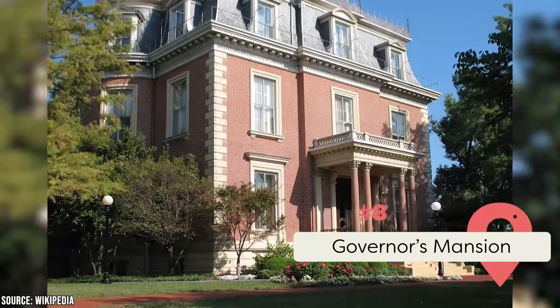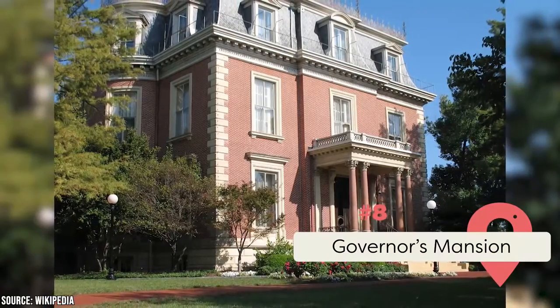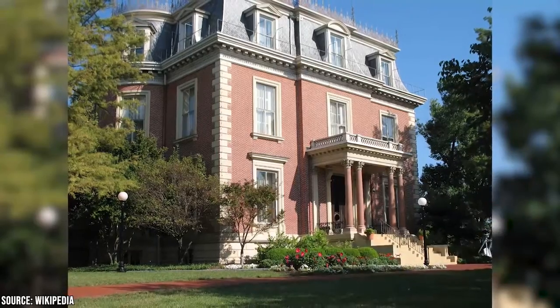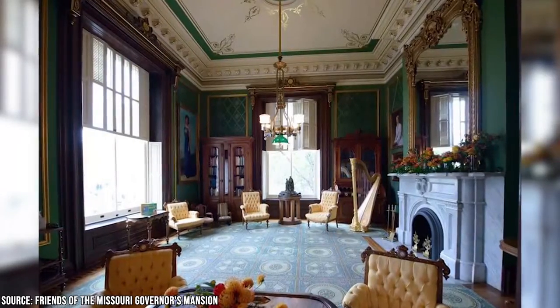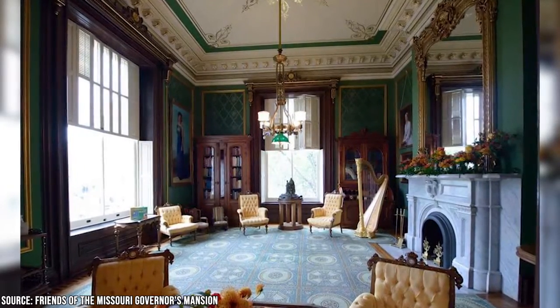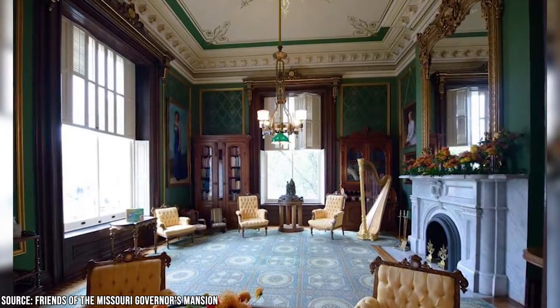Governor's Mansion: This red brick building was built in the early 1900s and is one of the few administrative residences in the U.S. that's open to the public. You can tour at almost any time except on the weekends. Remember to book at least 24 hours in advance and bring your photo ID and basic information to pass security checks.